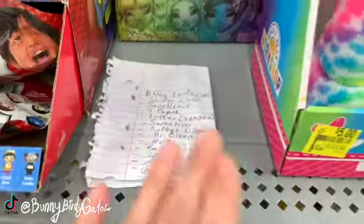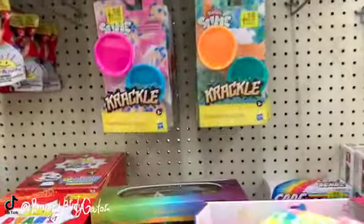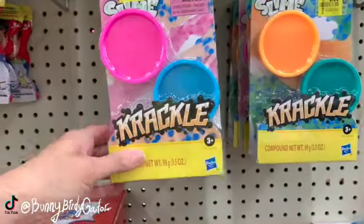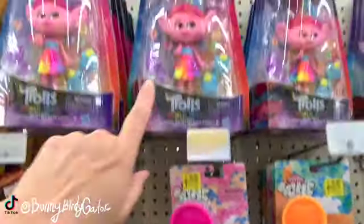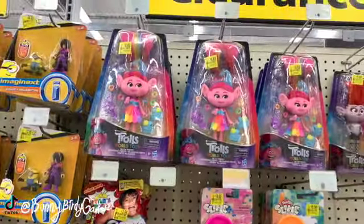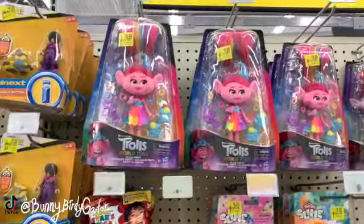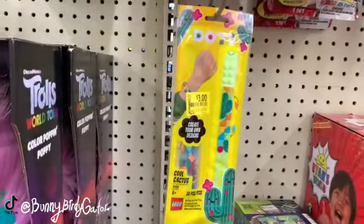We have some toys up here - we have the crackle slime from Play-Doh for five dollars. We have Trolls World Tour down from $12.97, it's $8.69. A Lego slap bracelet for three dollars.